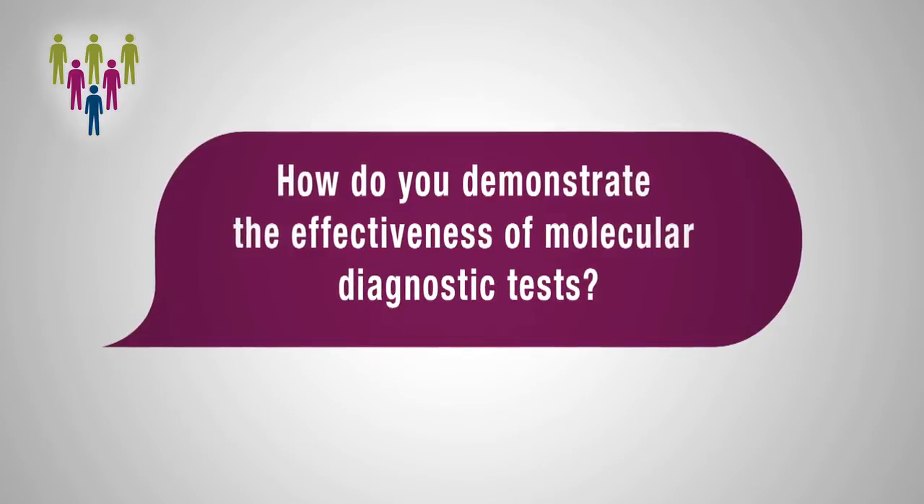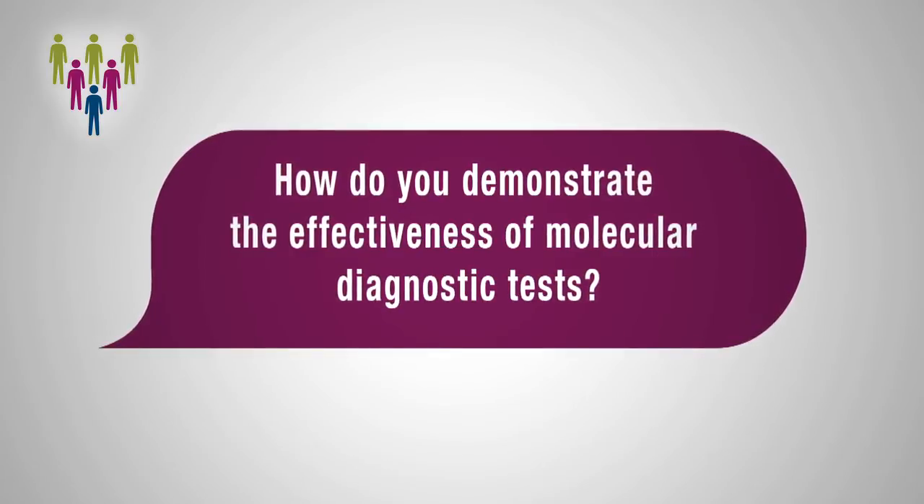Now, what we don't know is whether doing these tests can impact on patient management and outcome. To demonstrate their impact, we need randomized trials, and these randomized trials are currently occurring.